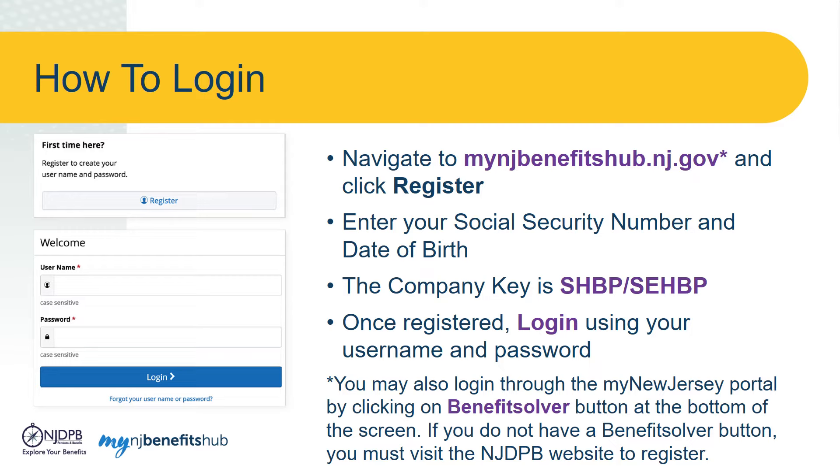You can also log into the My NJ Benefits Hub through the My New Jersey portal. Just click the new button at the bottom labeled Benefit Solver, right next to the MBOS and EPIC button. If you do not have a Benefit Solver button, you must visit the NJDPB website to register.